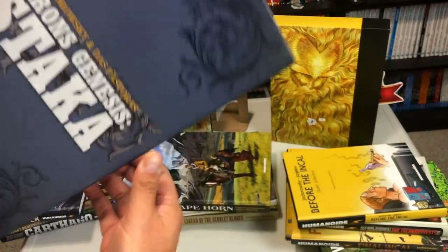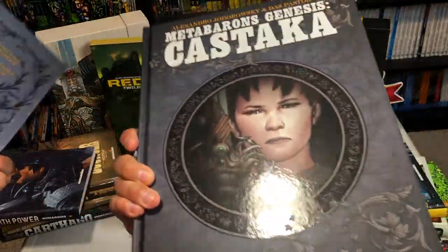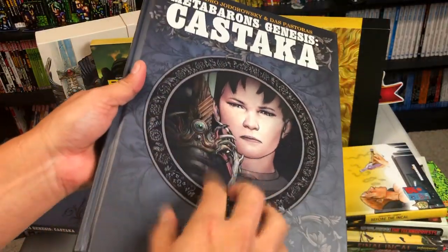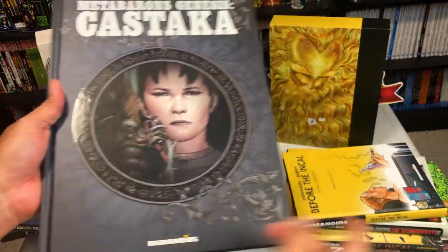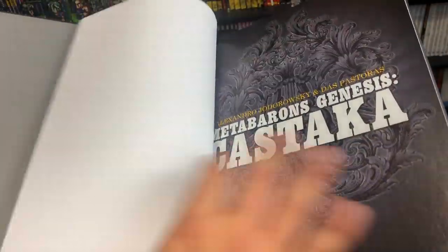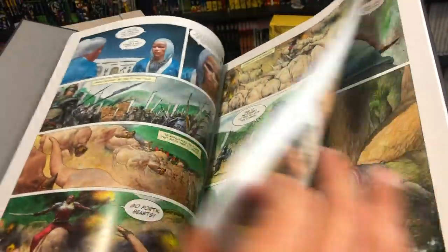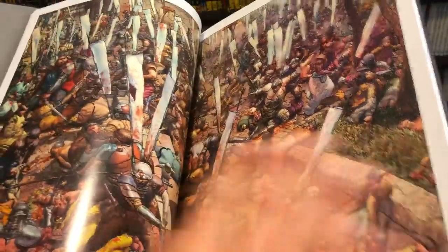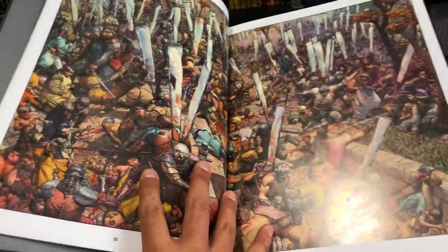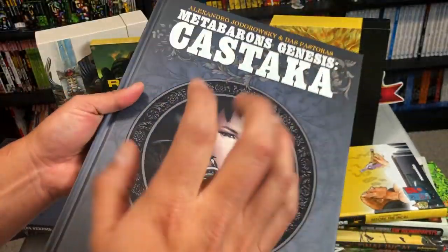Inside of this box set is this hardcover. It is also available in a smaller hardcover like you saw with Incal. This is a hardcover with no dust jacket again. This is Jodorowsky — we'll talk a little bit about Jodorowsky. This is part of the Meta Barons universe, part of the Jodoverse, if you will. Here's some of that beautiful oversized artwork — you all know how much I love oversized artwork, and that's why I get these versions.